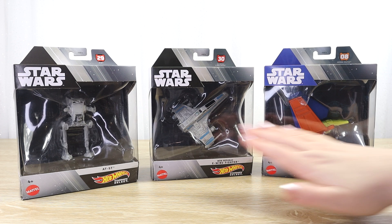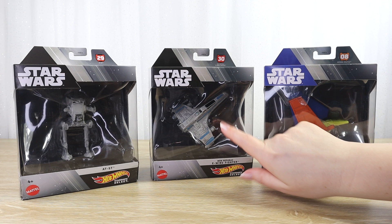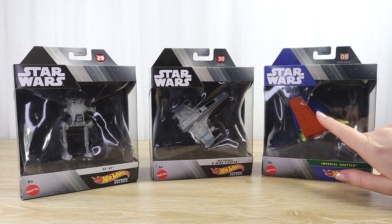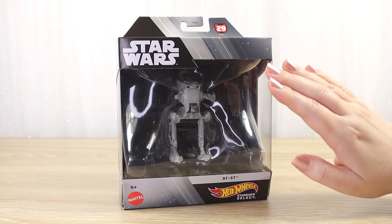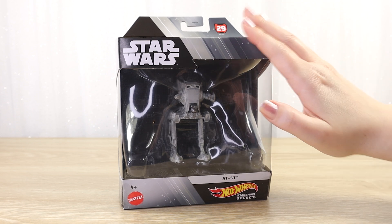We picked up three from that new wave: the original trilogy AT-ST, the New Republic E-Wing Fighter, and the prototype Imperial Shuttle. I've already opened up the New Republic E-Wing Fighter and next up I'm going to be opening up the original trilogy AT-ST.